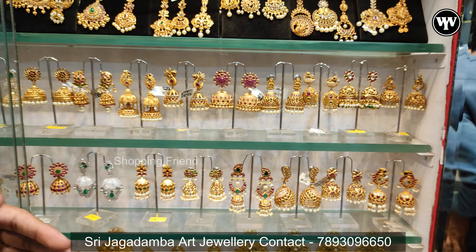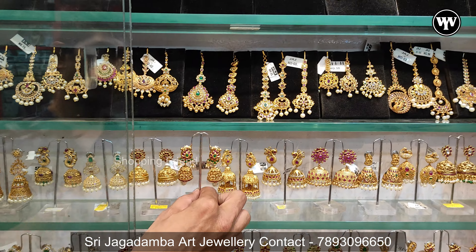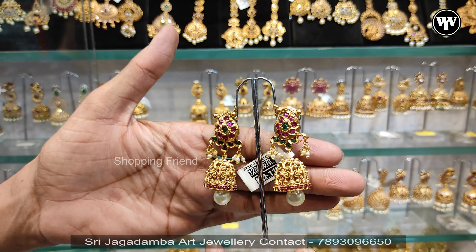This is the whole collection. They have a lot of designs here. Starting price is $300, $400, $500 quality pieces available.